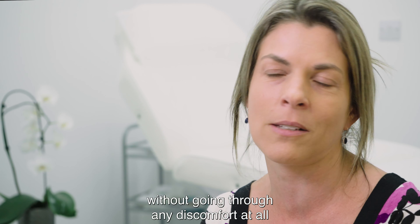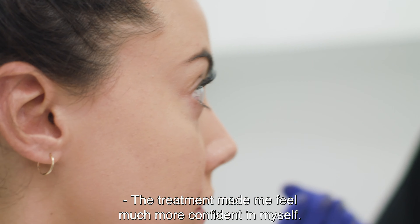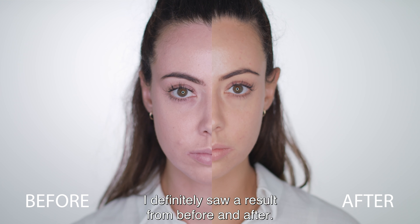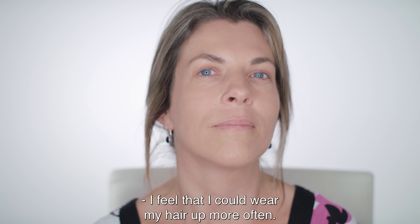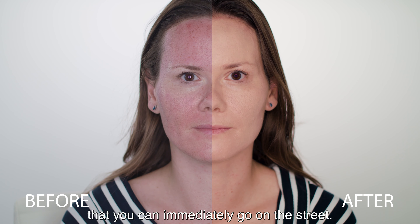The treatment made me feel much more confident in myself and I definitely noticed a result from before and after. I feel that I could wear my hair up more often — I feel very confident.